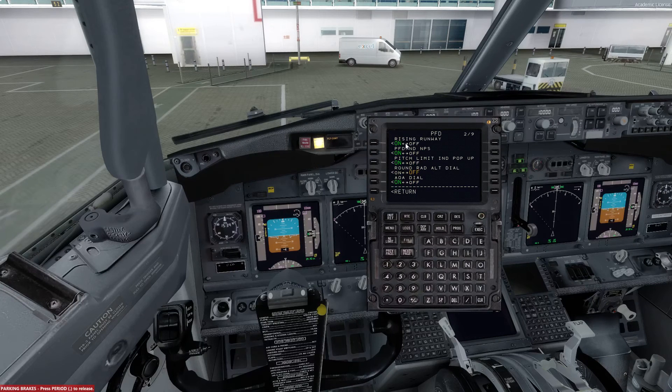Moving to page number 2. The rising runway will be on. PFD, ND, NPS will be off. You can remain with the pitch limit on. The round radio altimeter dial is on, which automatically selects the AOA dial as off.